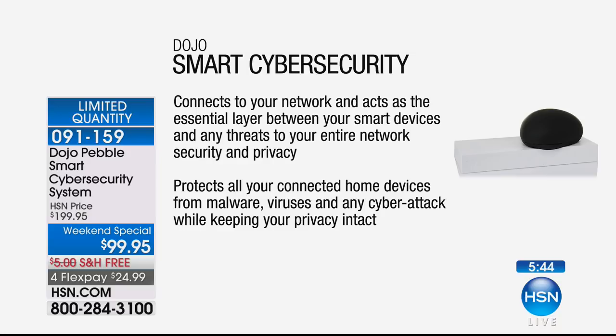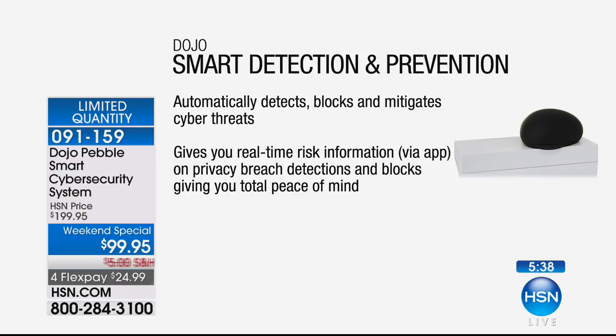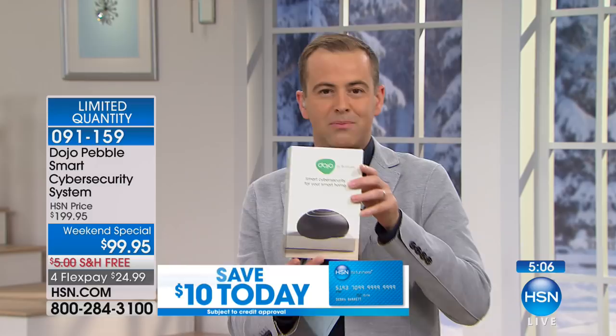It automatically — it doesn't check with you and say, wait, should I? — it automatically detects, blocks, and mitigates any cyber threat. And it gives you real-time risk information on the app. It'll let you know when it does something. When a new device comes onto your network, it'll give you a heads up and say, is this an okay device? Do you want this in your protected group? It's not a hassle, it's not an inconvenience, it's not something you have to monitor. It's a one-time purchase that you place in your home and it goes to work for you.